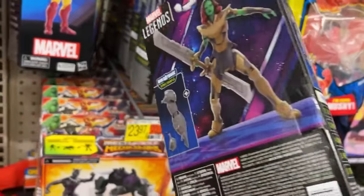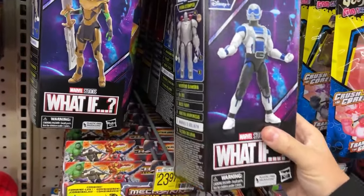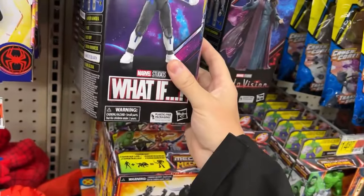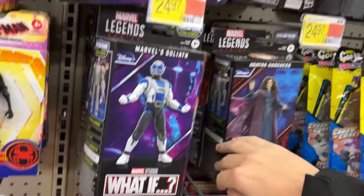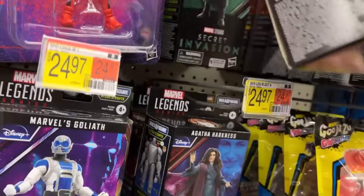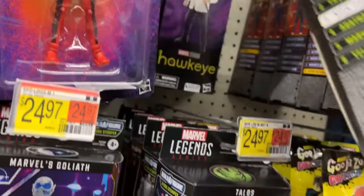I wouldn't mind having Warrior Gamora if I can find her on clearance eventually. There's also Goliath, which is pretty cool looking. They have Agatha Harkness - Target has pegs and pegs of those. There's also Talos and Nick Fury.